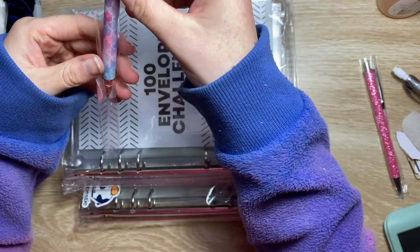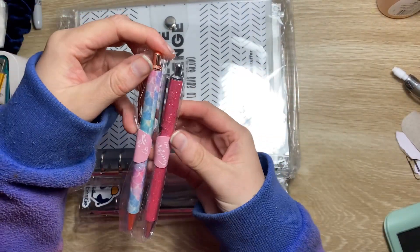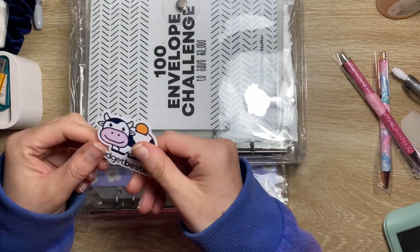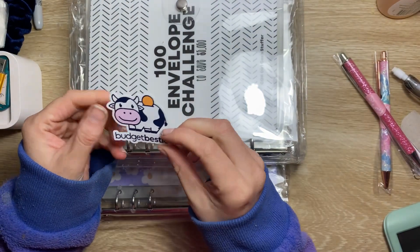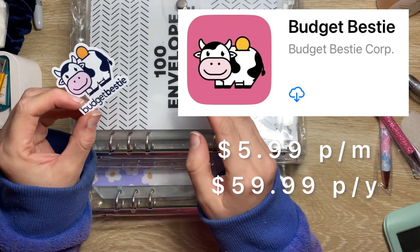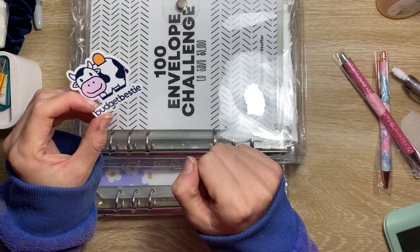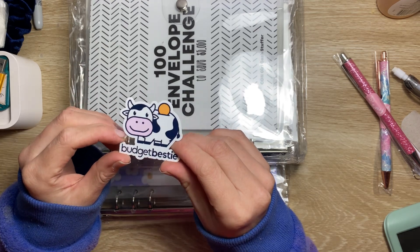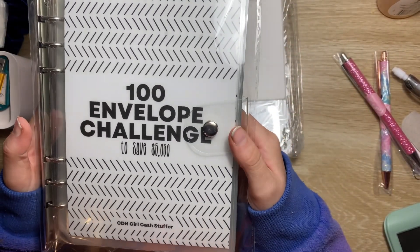My pen broke — I was so sad, I liked my pen. So I got two free pens, thank you so much, I'll definitely be using them. I got a Budget Bestie sticker — if you haven't already, check out the Budget Bestie app. In Australia the monthly subscription is $5.99 and annually is $59.99. I've already paid my annual subscription back in early June.